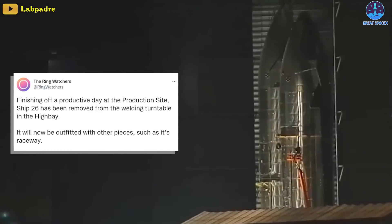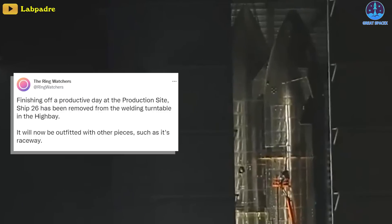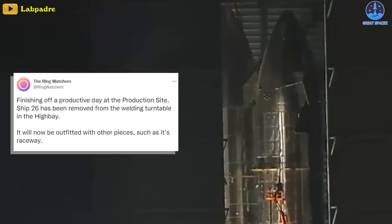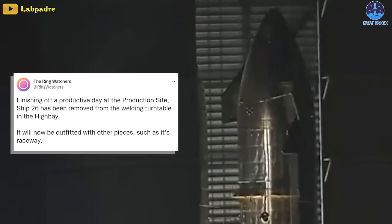Meanwhile, Ship 26, after finishing off a productive day at the production site, has been removed from the welding turntable in the high bay. It'll now be outfitted with other pieces, such as its raceway.